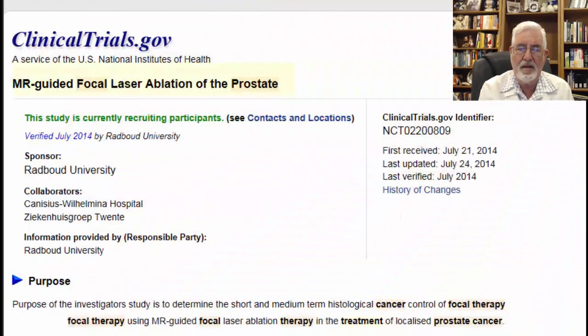The topic is MR-guided focal laser ablation of the prostate. The reason this study caught my attention is where the study is done — it's sponsored by Radboud University, a location quite familiar from Dr. Barenz, who is an expert on Combidex and on MRI studies. So I found it interesting that they now have MRI-guided focal laser ablation of the prostate, with clinical study number 02200809.